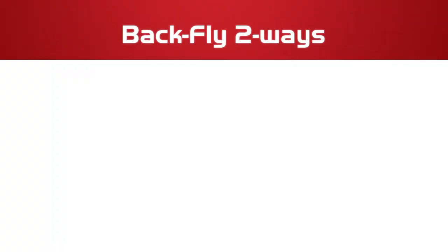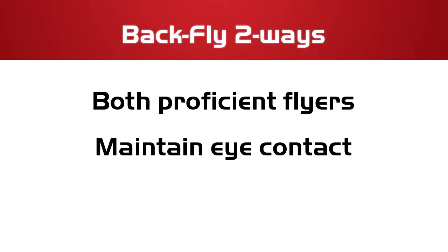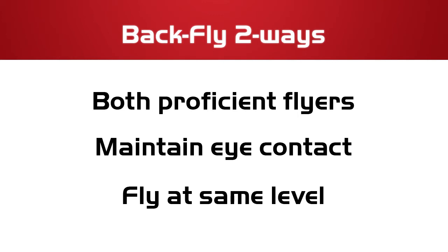Things to remember for back fly two-ways: each flyer needs to be proficient at flying solo on their back. Both flyers will maintain eye contact throughout the flight. Both flyers will stay at the same level.